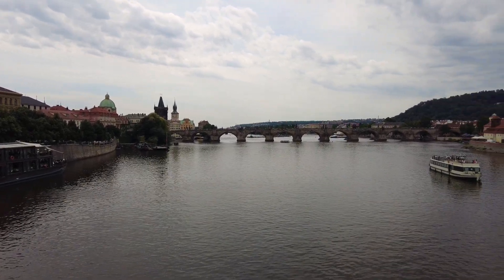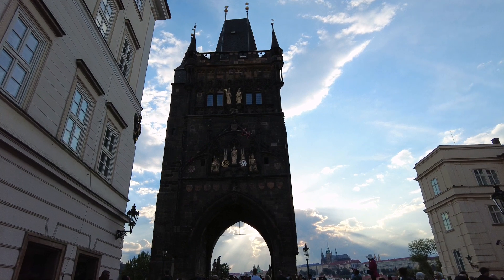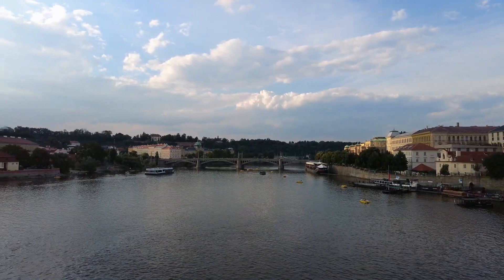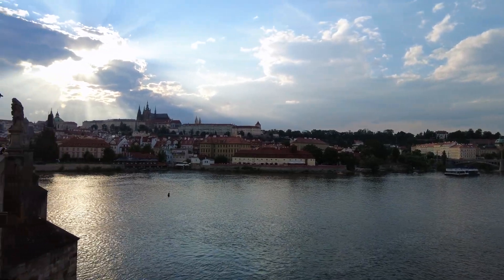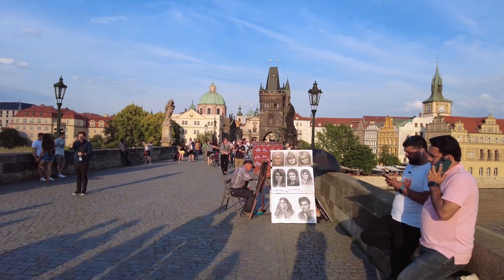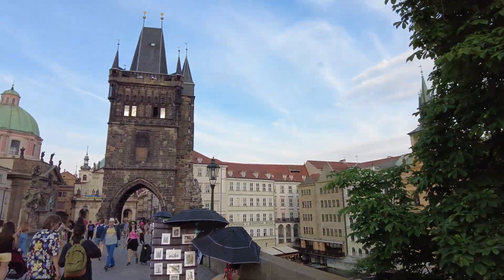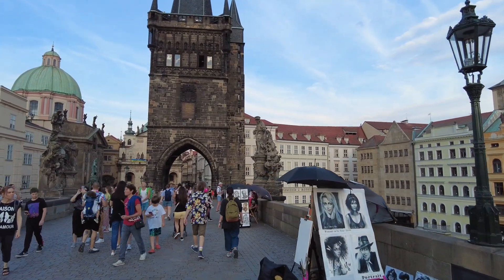The Charles Bridge crosses the Vltava River, connecting the Old Town with the Mala Strana neighborhood on the other side of the river. Construction of this medieval stone arch bridge started in 1357 under the authority of King Charles IV and was not completed until 45 years later in the early 15th century. While nowadays there are multiple bridges crossing the river, until 1841 the Charles Bridge was the only one, making it the most important connection between the Prague Castle and the city's Old Town. This land connection made Prague an important part of the trade route between Eastern and Western Europe.